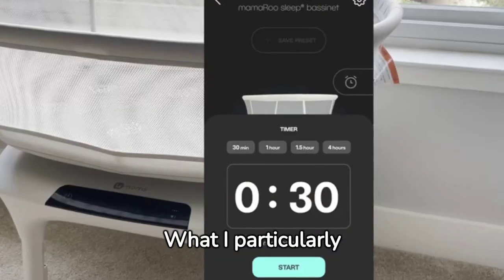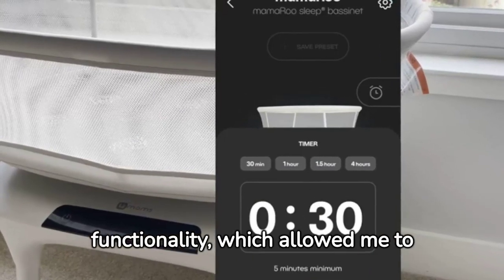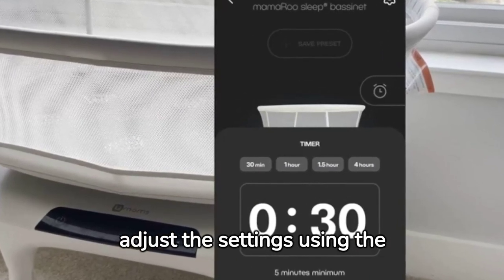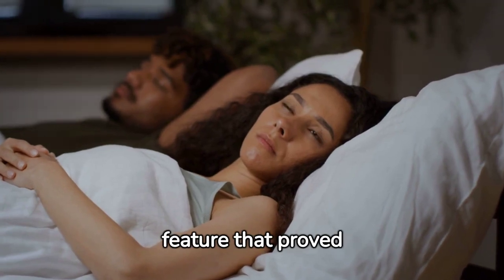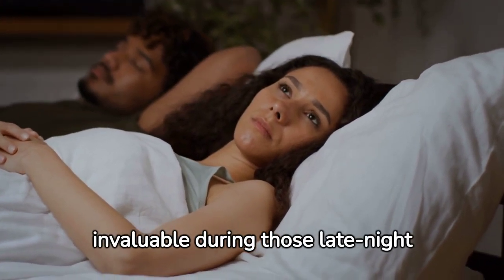What I particularly loved was the Bluetooth functionality, which allowed me to adjust the settings using the 4Moms app on my phone. This meant I could change the motion or sound without disturbing my baby's sleep, a feature that proved invaluable during those late-night wake-ups.